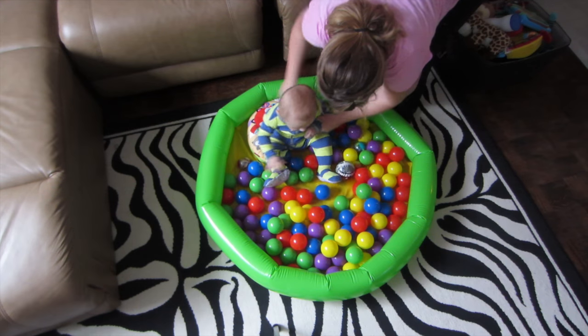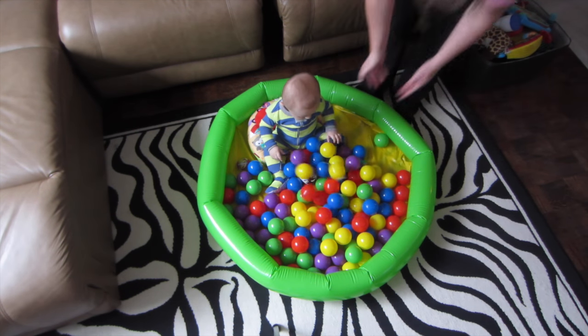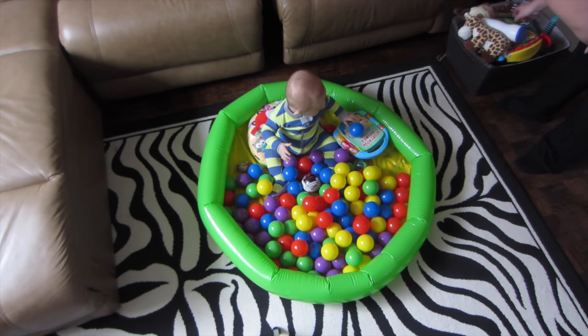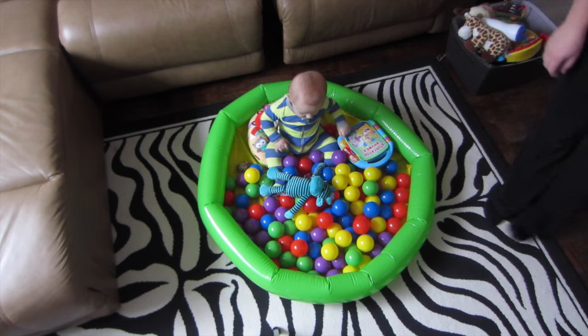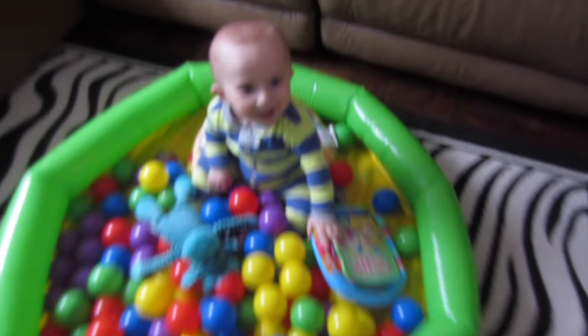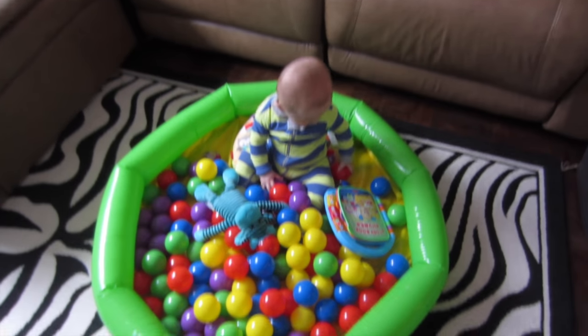Another hack: when you need to cook, vacuum, or clean the house and your baby just wants all the attention, you just get a kiddie pool, put some balls and lots of toys in it, and he's busy and occupied for at least 10 to 15 minutes. I love this idea — I can cook and clean the house and vacuum while he's busy playing.